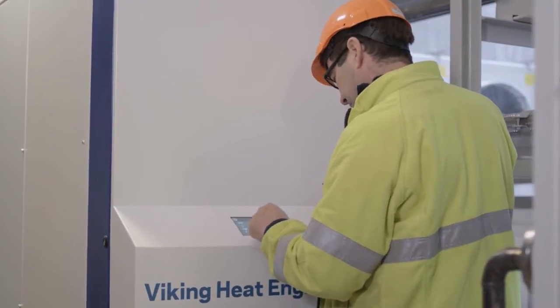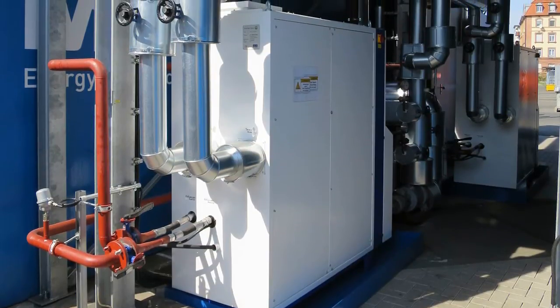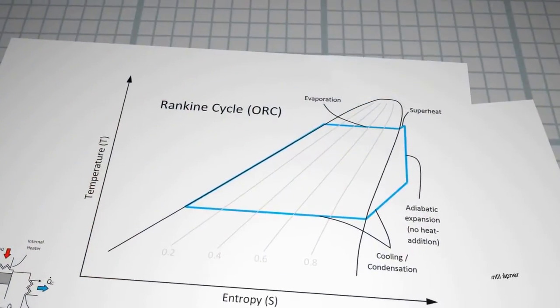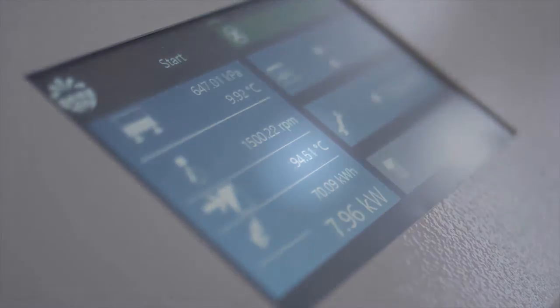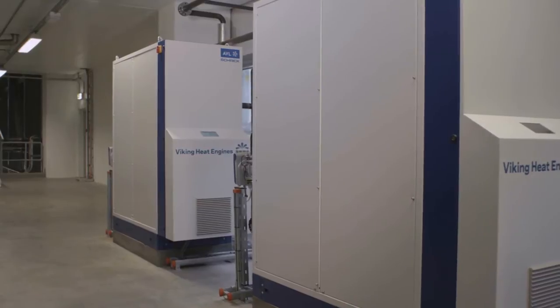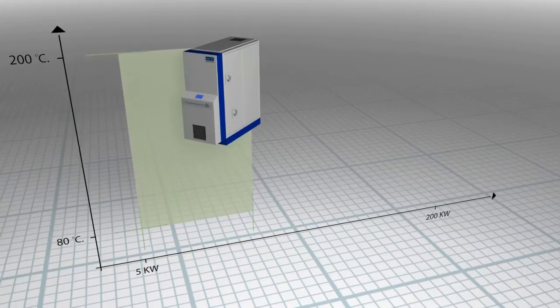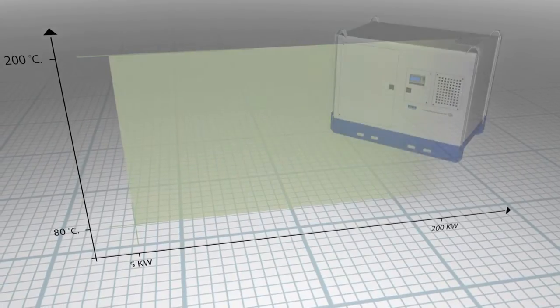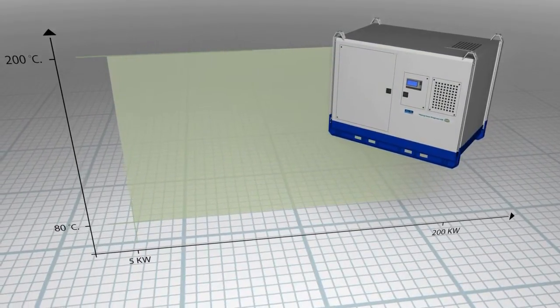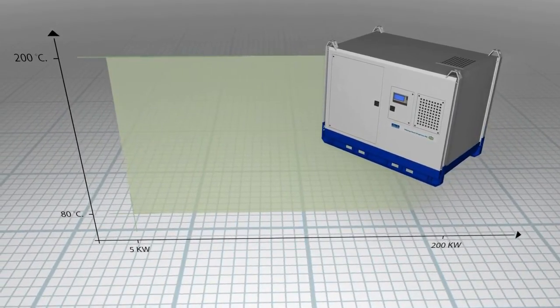The Kraft engine is designed to cover a flexible range of power outputs from a wide span of input temperatures. Since the Kraft engine is based on the organic Rankine cycle, it is even capable of operating on temperatures well below 100 degrees Celsius. This makes the Kraft engine unique within the industry. Anything from a few kilowatts upwards can be covered. Larger Kraft engine systems can even provide 50 kilowatts or more, making it a unique and very flexible solution for distributed power generation.